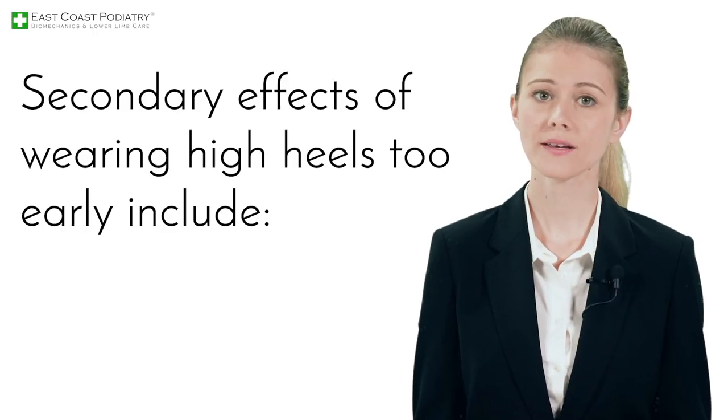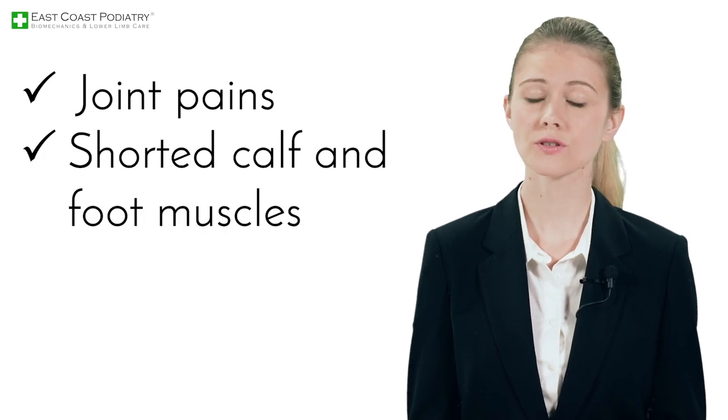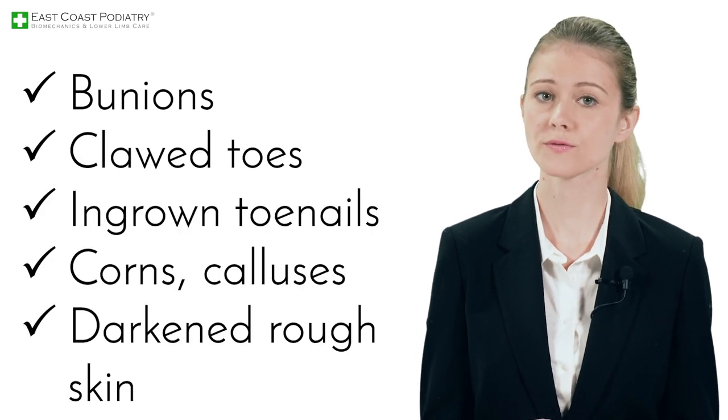Secondary effects of wearing high heels too early include joint pains, shortened calf and foot muscles, lower back pain, ankle instability, bunions, clawed toes, ingrown toenails, corns, callus, and darkened rough skin.